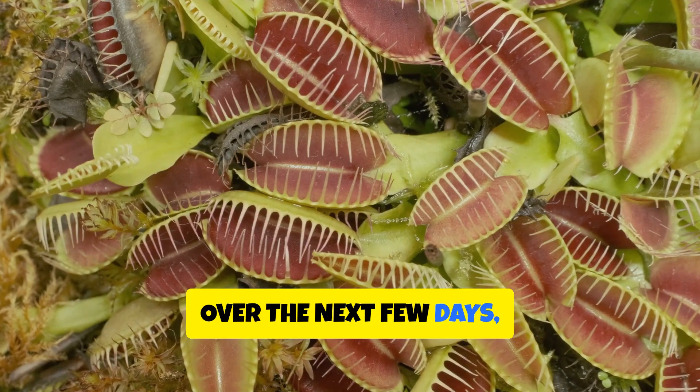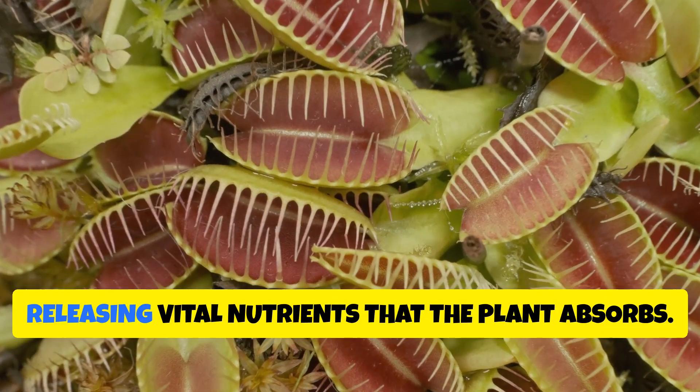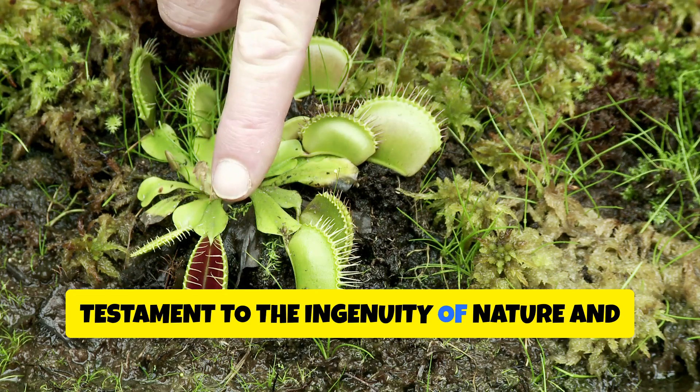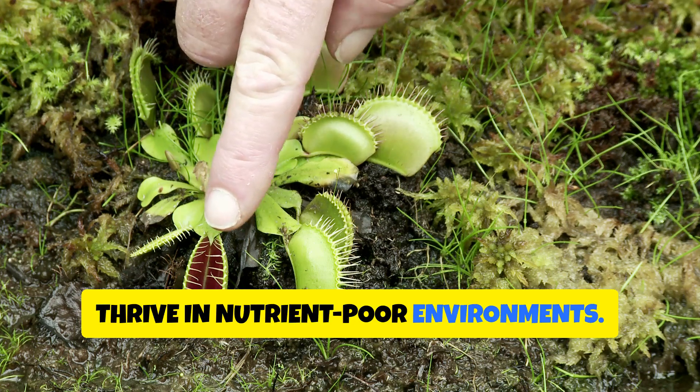Over the next few days, the Venus flytrap's digestive juices break down the insect's soft tissues, releasing vital nutrients that the plant absorbs. This macabre yet fascinating process is a testament to the ingenuity of nature, and the lengths to which plants will go to thrive in nutrient-poor environments.